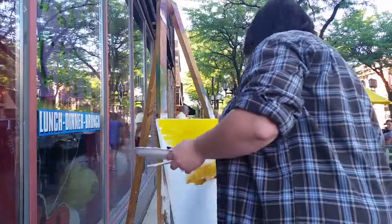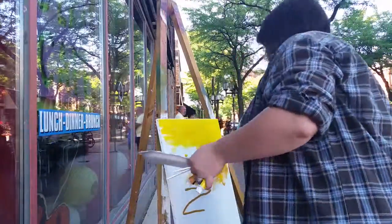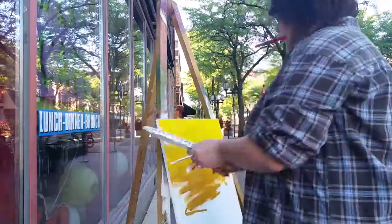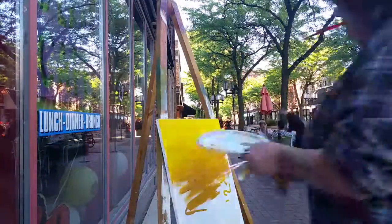Hey guys, welcome to another episode of Nittany Draws. I'm Nittany, and today I wanted to bring you a speed video of my sort of live painting thing that I did for the Festival of the Honeybee out in Ypsilanti, Michigan, which is my hometown.